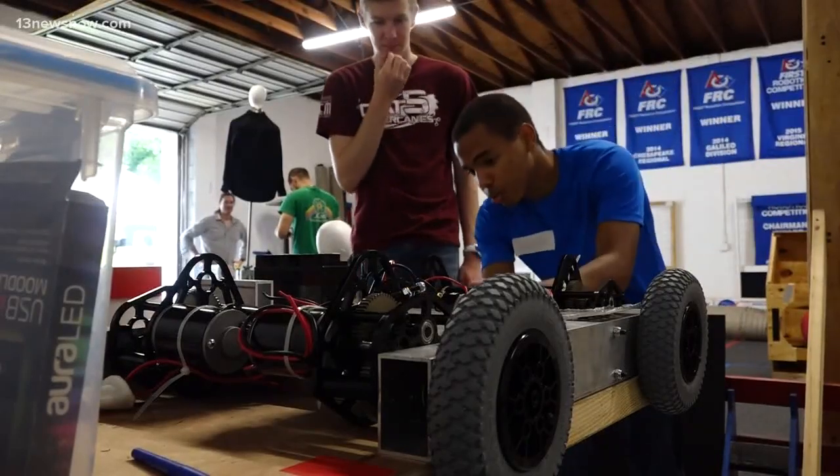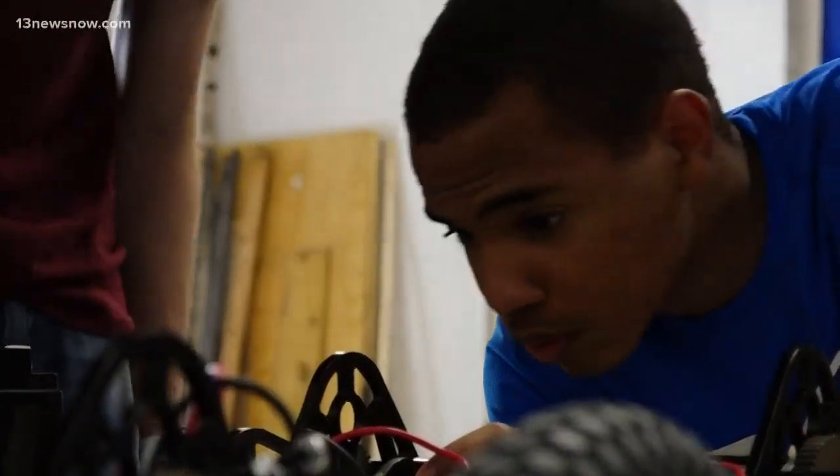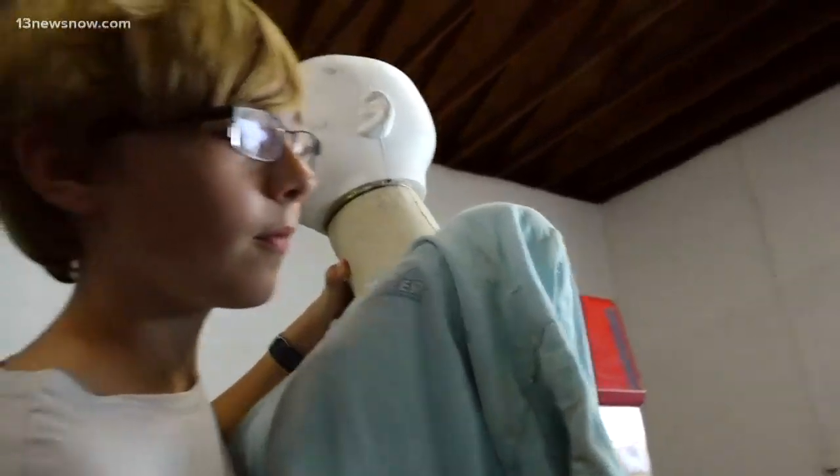The high schoolers worked on the base of the robot, operated using a remote control and radio frequency, and the middle schoolers built the mannequin on top.